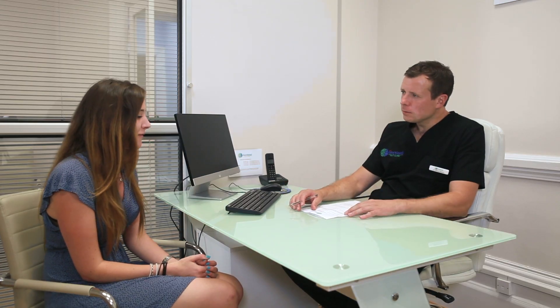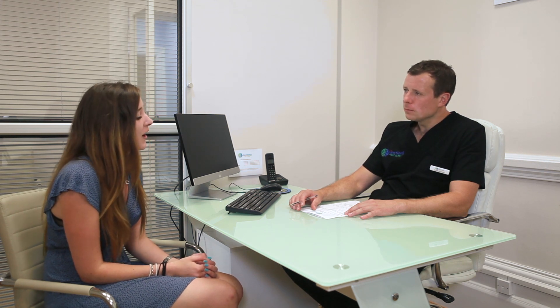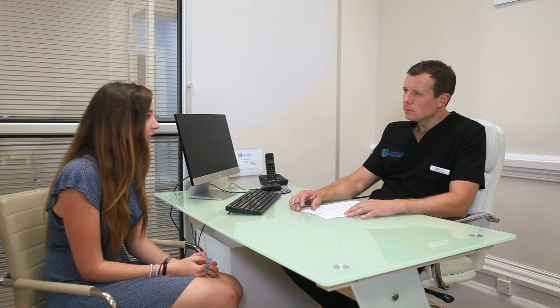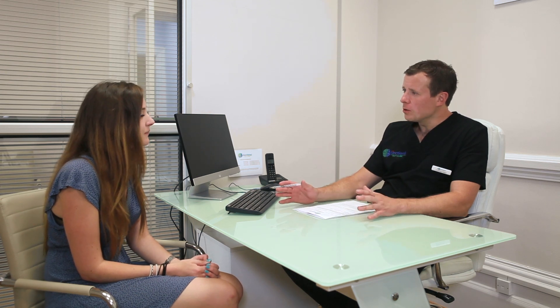Did you feel anything else? Did you feel like your mood had changed or anything? Yeah, I felt quite sad all the time, quite emotional. There's obviously a link between brain and gut, so yeah, that definitely affected it. So really, you're here today to try and find out exactly what's going on with the system, what's changed, what's causing these symptoms.